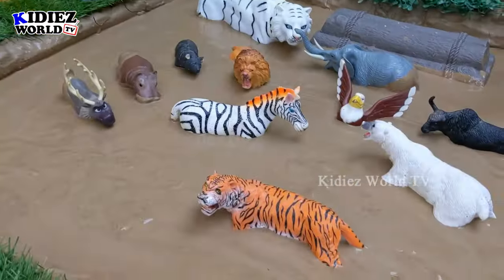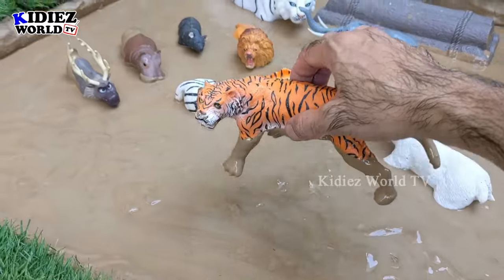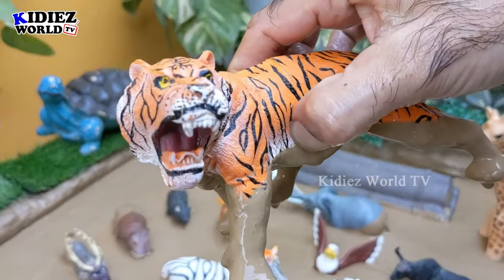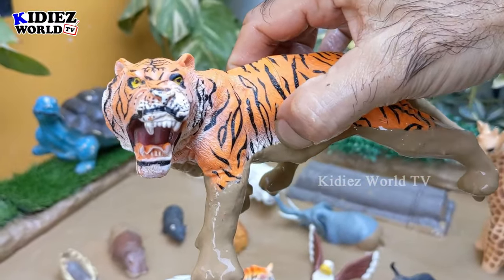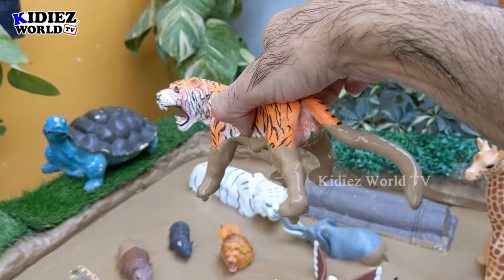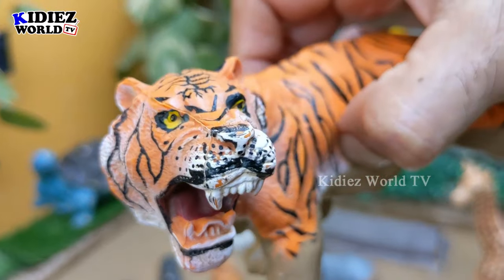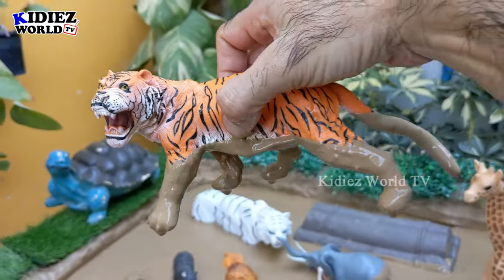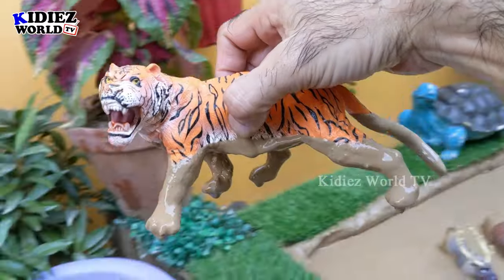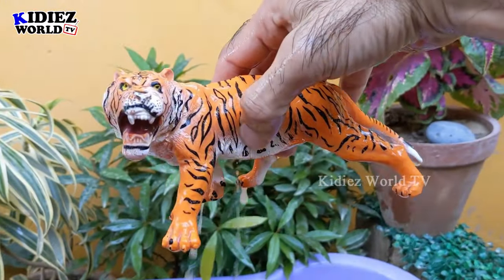The next one we have is a big tiger. There are lots of wild cats you have seen in our past videos, but the tiger is the biggest in the wild cat category. A big wild cat and a big wild animal — the tiger. Tigers are carnivore by diet. Let's make him clean. Here we go, tiger!